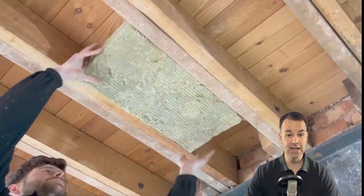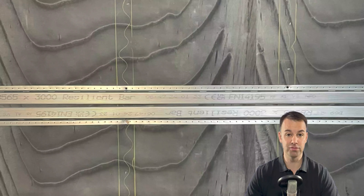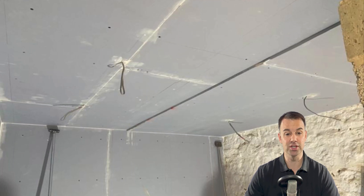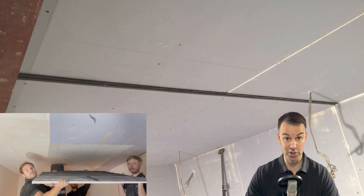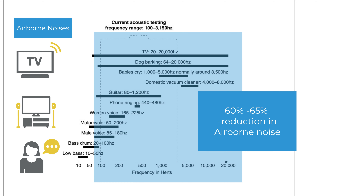So ceiling system three is: insulate the ceiling, apply a 5kg per meter squared mass loaded vinyl to the underside of the joist, apply resilient bars, then two layers of 15mm sound block board with a mass loaded vinyl or TecSound sandwiched between the two layers. Adding these membranes will really distort the sound wave. You can expect a 60 to 65 percent human perceived reduction in airborne noise. If airborne noise such as TV, conversation, or music from neighbors above is a real problem, I strongly recommend applying these membranes in this way.